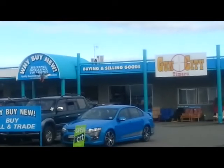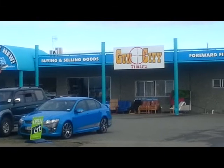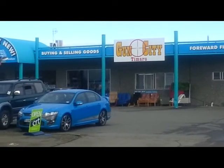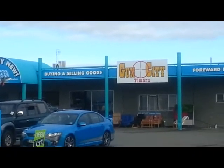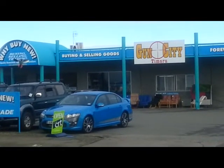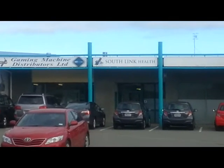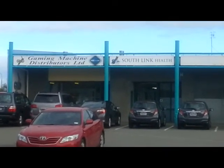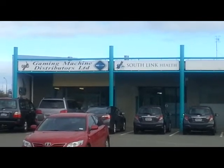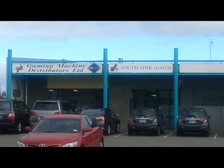Across the road from the fire station is a business called Why Buy New — buying, selling and trading. Also in there is another business called Gun City. Gun City and Forward Finance are also part of that building. In the same building as Why Buy New is Gaming Machine Distributors Ltd and Southlink Health.